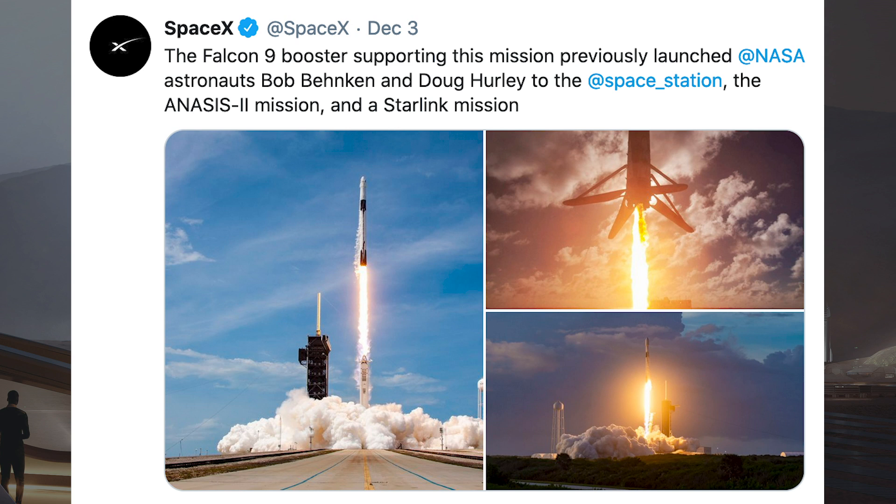In addition to their tweet on Thursday, SpaceX tweeted about the booster that will fly the CRS21 mission. The booster, known as B1058, previously flew Crew Dragon Endeavour with Bob Behnken and Doug Hurley, as well as the Anasys II and a Starlink mission.